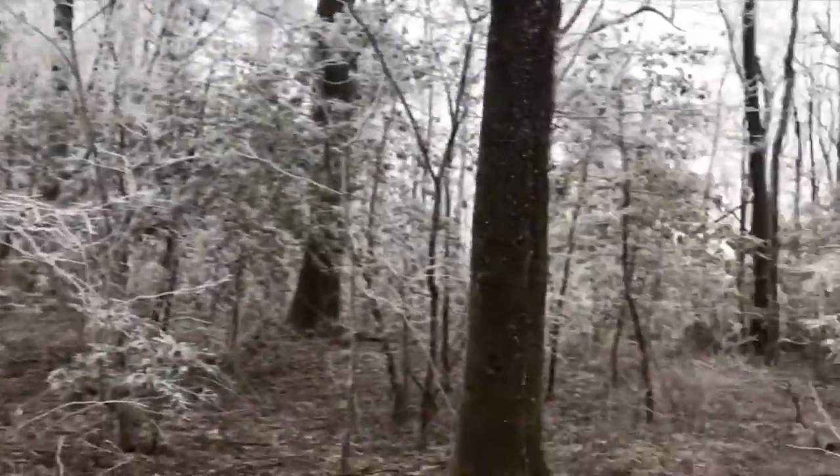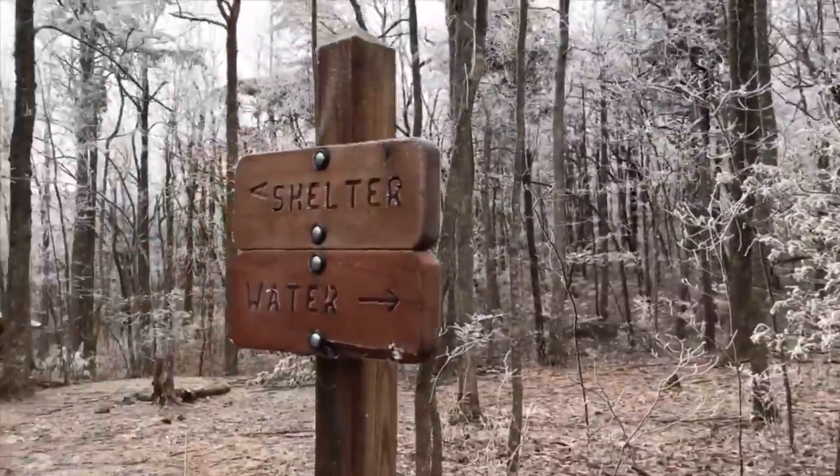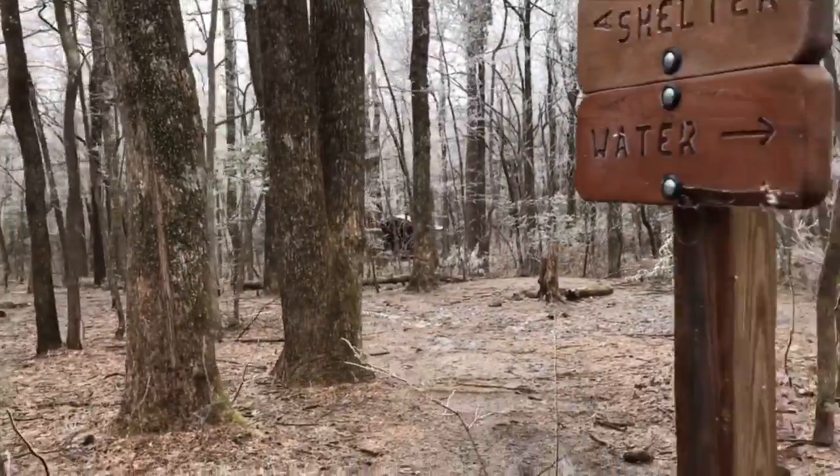We are just passing a sign for Nimblewell Gap. Got about three miles left until Springer, and it just looks like a winter wonderland out here. Honestly, it's freezing. Snow keeps coming down a little bit and it's sticking to all the branches, but I've only seen three people so far today — I didn't expect that. This is the first shelter I've seen on the A.T. I've never seen one before. It's pretty cool.